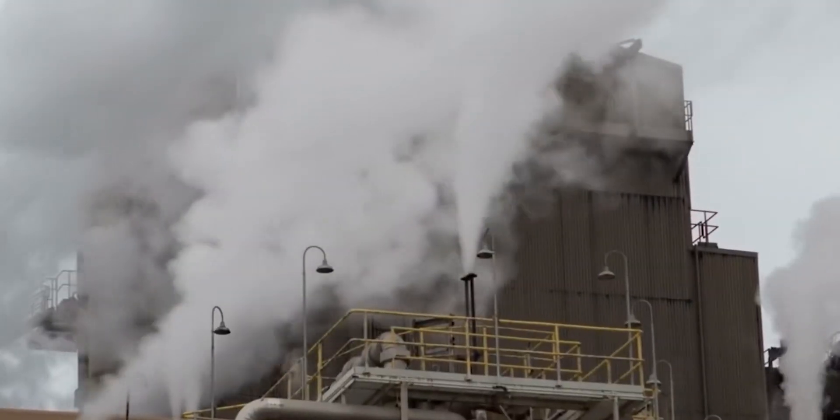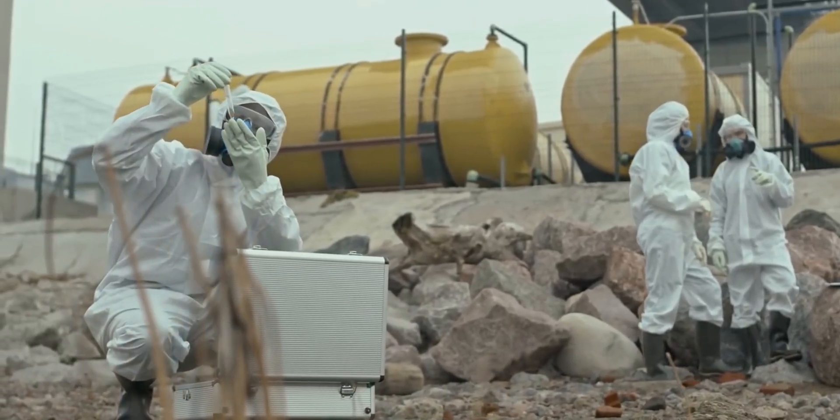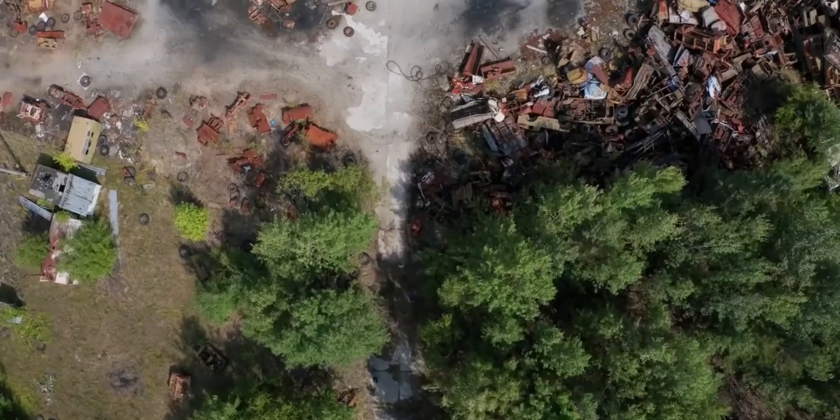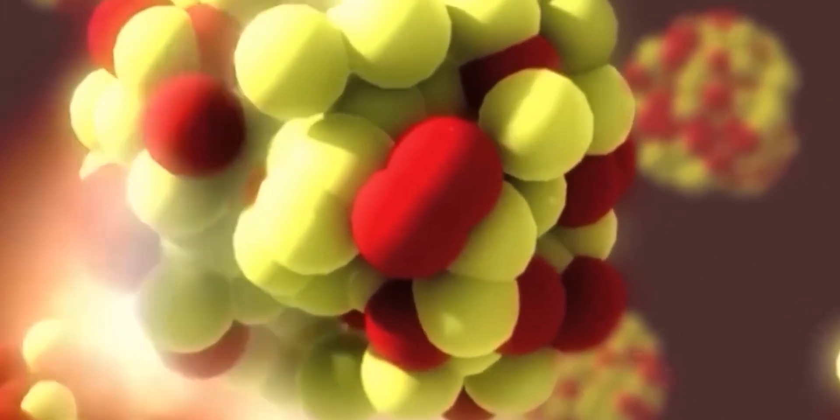Deuterium and tritium — two hydrogen isotopes — or other light isotopes of elements like helium, lithium, or boron are used in proposed and in-development fusion reactors to produce nuclear fusion. The creation of nuclear fusion by humans is a very difficult task.